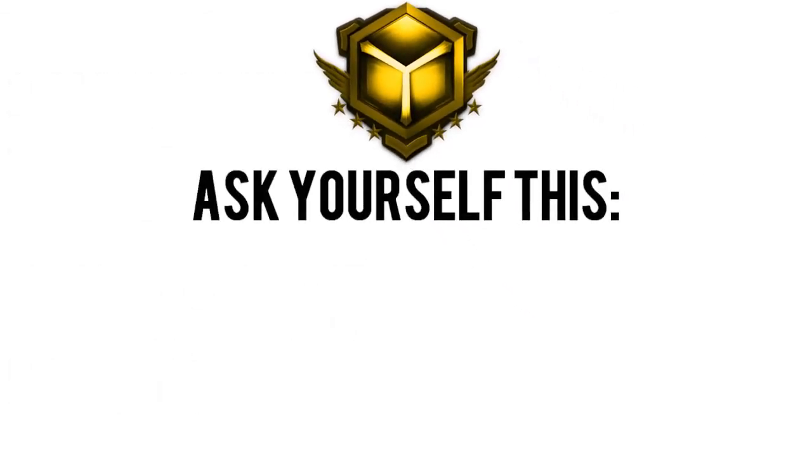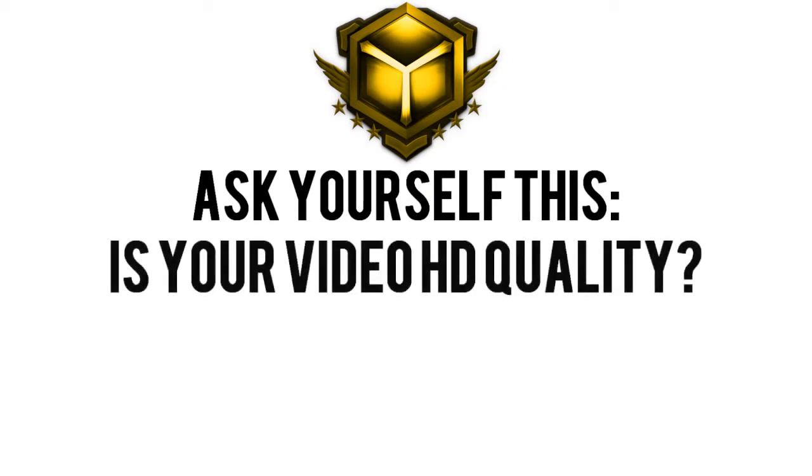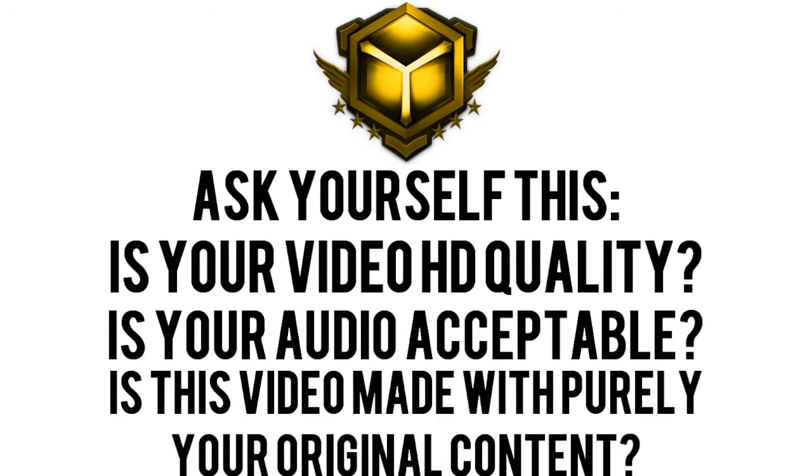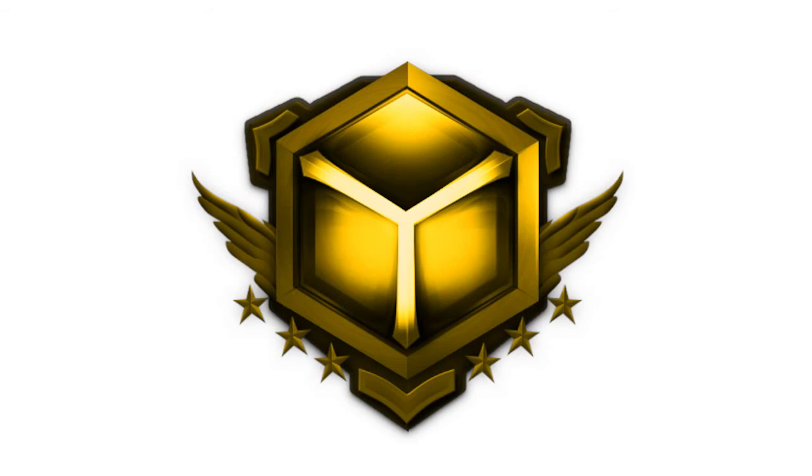Now it's time to ask yourself a few questions — check them off accordingly. Is your video HD quality? Is your audio acceptable? Is the video made with your own original content? If you checked yes to all those questions, congratulations — you're now ready to submit your video to Yash Recruits.